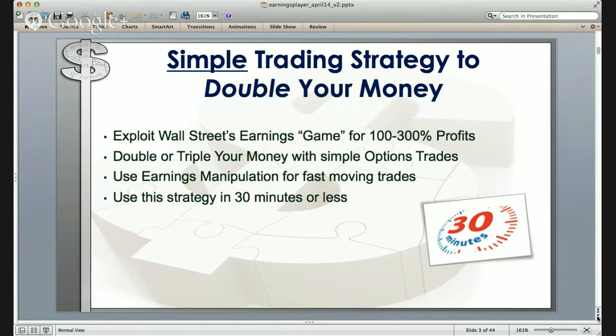The way you do this is to learn to use earnings manipulation for potentially fast-moving trades, and you can do this in 30 minutes or less. These are very fast trades to get in and get out of — literally 30 minutes in, out, and done.